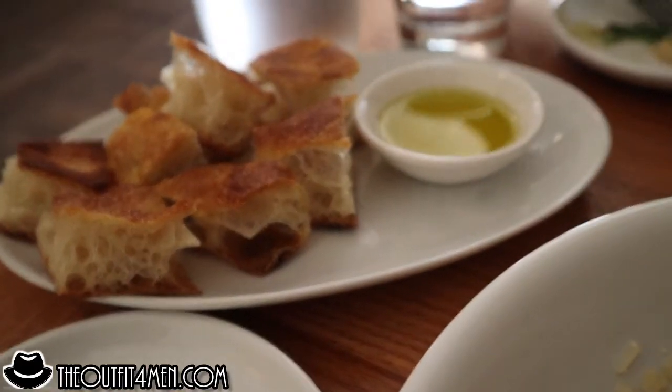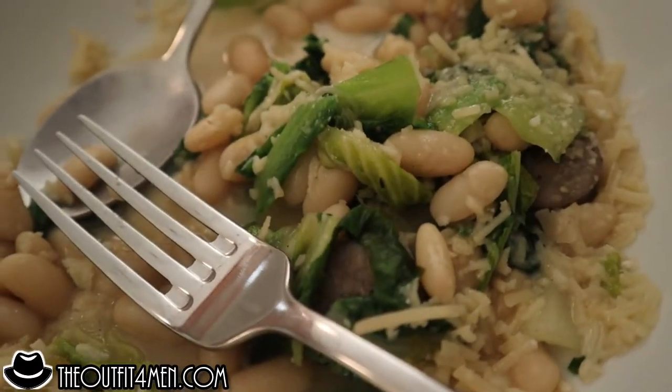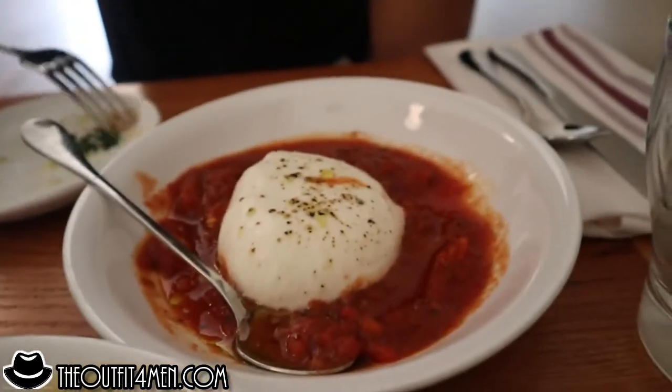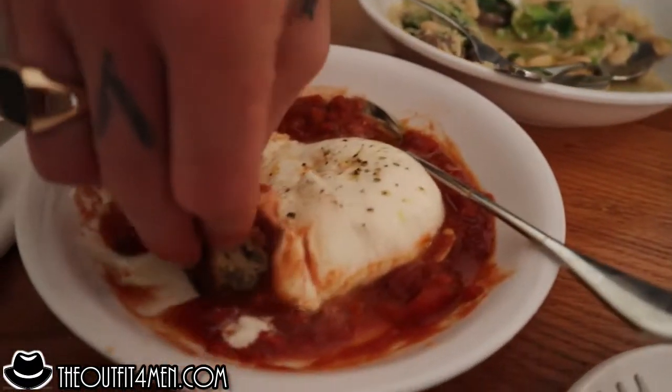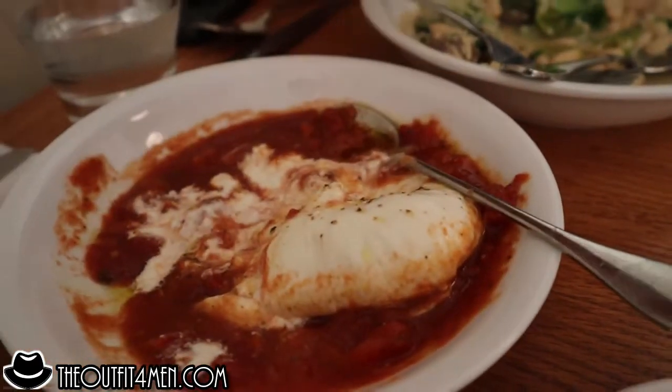You gotta have the bread and oil every time — it's a staple. All the beans, the sausage is fire, and you can dip in the mozzarella. The trick is you gotta take the bread, dip it in the oil, then hit some of the sauce, and then some of that cheese. That's the trick.